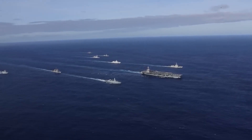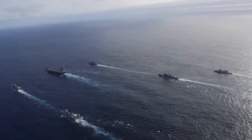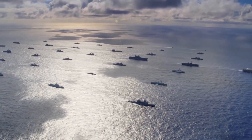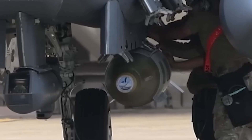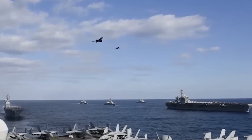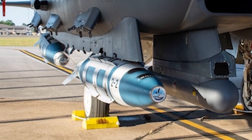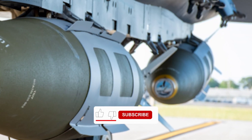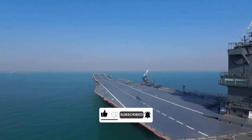The balance of power at sea is shifting fast, and countries that rely on traditional naval warfare might soon find themselves outmatched by a single bomb. The question now is: can anyone develop a defense against Quicksink? Right now, the answer is no — there is no known counter to this kind of attack, and no warship can survive a direct Quicksink strike. The U.S. military has just made naval combat faster, deadlier, and more one-sided than ever before. And for Iran's new drone carrier, if Quicksink is ever used, it won't stand a chance. Will Iran encounter a powerful weapon like Quicksink, or is the future of naval warfare already decided? Don't forget to subscribe and let me know in the comments.